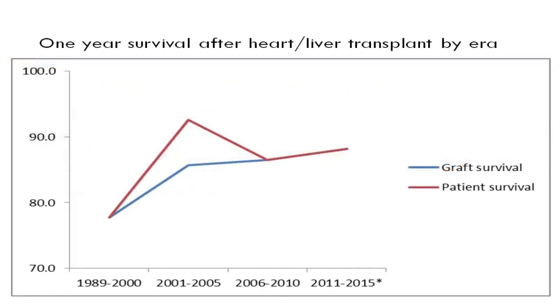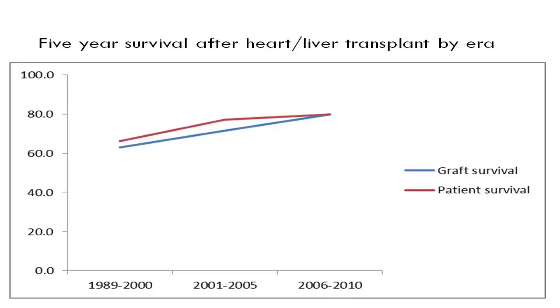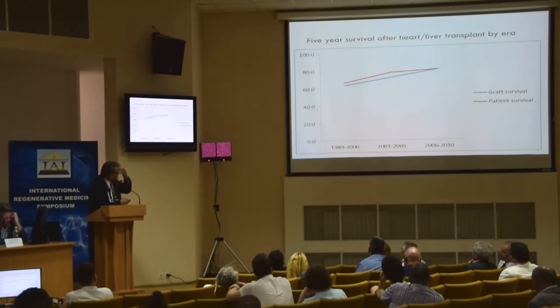Looking at the national history of combined heart liver transplant, the survival curve has improved over time but remains at approximately 80% patient and graft survival. Most losses after the first year are infectious. The five-year survival nationally is about 70%.